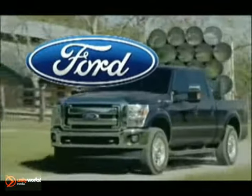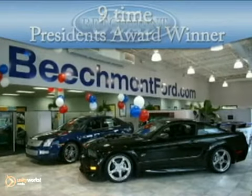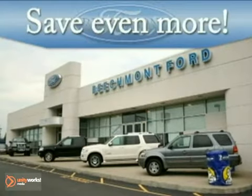The 2012 Ford Super Duty. The best truck wins. At Beechmont Ford, a nine-time President's Award winner, we have the vehicle you're looking for at a price you'll love. Take advantage of our repeat customer rewards program and save even more.